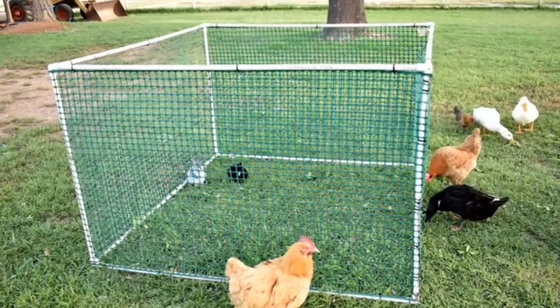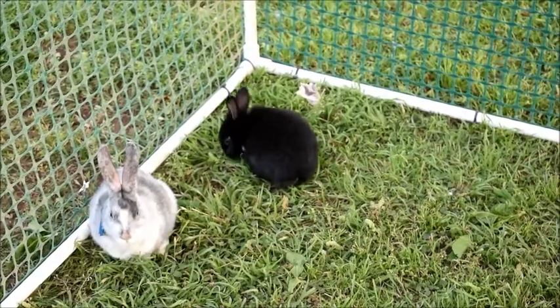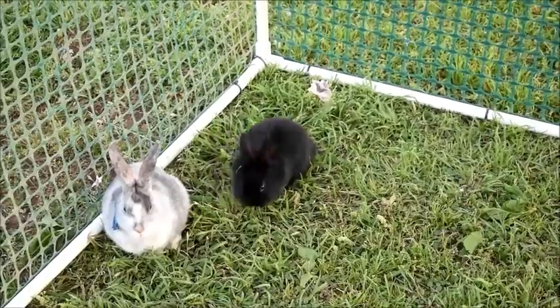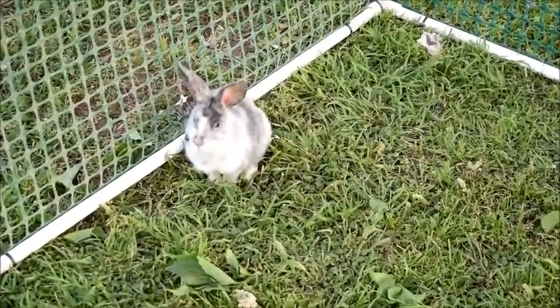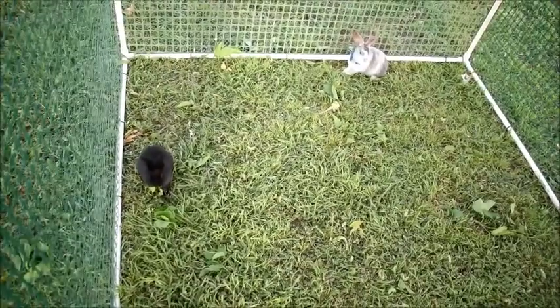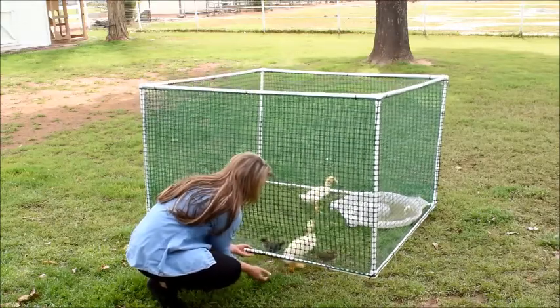This awesome critter corral has been such a lifesaver for me as it works great for any kind of small animals such as bunnies, chicks, ducklings, turtles, and the list goes on. These bunnies are enjoying the fresh grass that they get to graze on all day. It's lightweight and easy to move around the yard onto a fresh patch of grass every day.